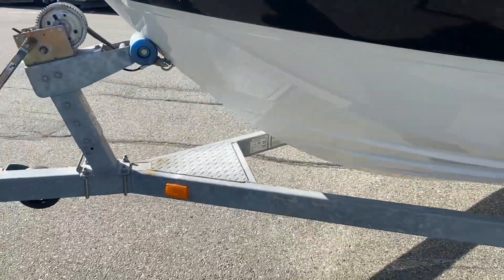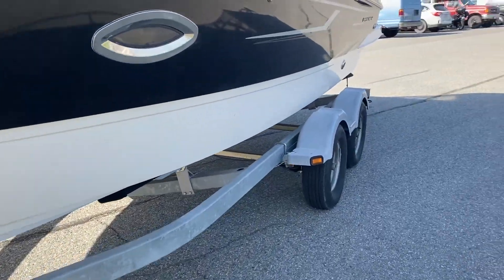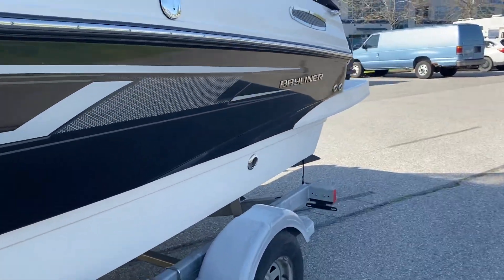The trailer is beautiful — great rubber on it. Well, it's only got 24 hours, so that's why. It has not been used.